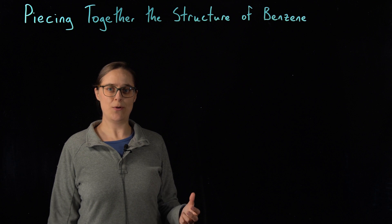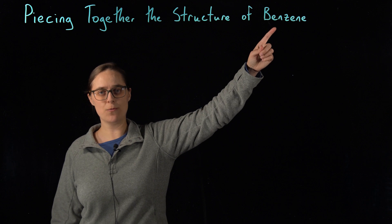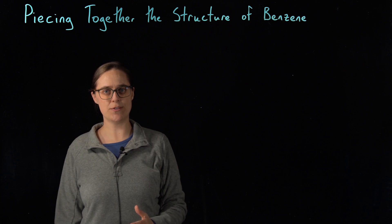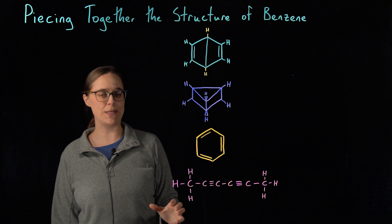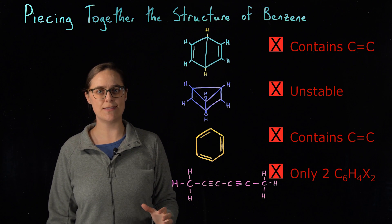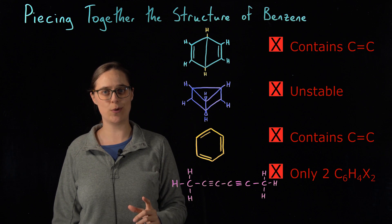This is part two of a series where I take you on a historical journey to piece together the structure of benzene. You might want to watch part one first, but it's not strictly necessary. Your goal is to piece together the structure of benzene as early as you possibly can. When we left off, I had given you several proposed structures of benzene, but they were all wrong — all inconsistent with observations we had made about benzene in at least one way, so the controversy is ongoing.